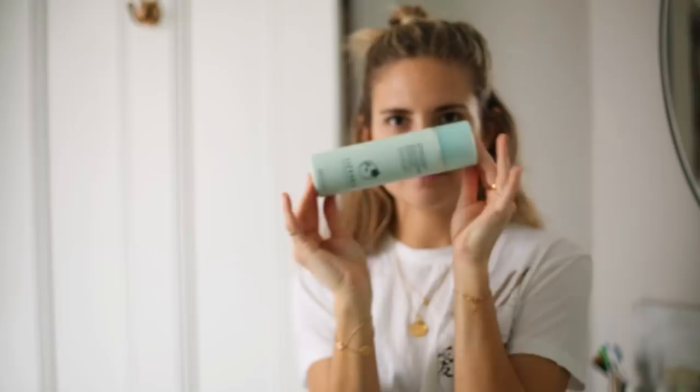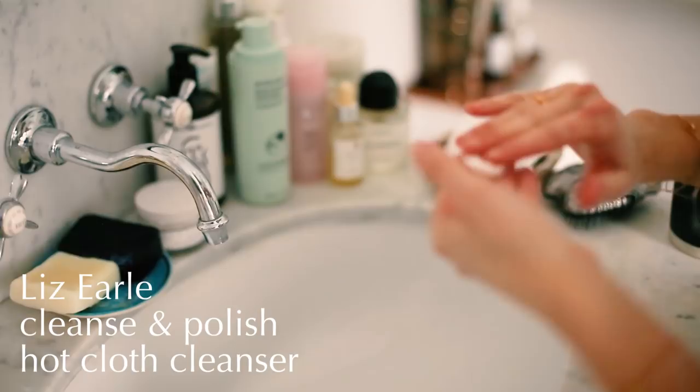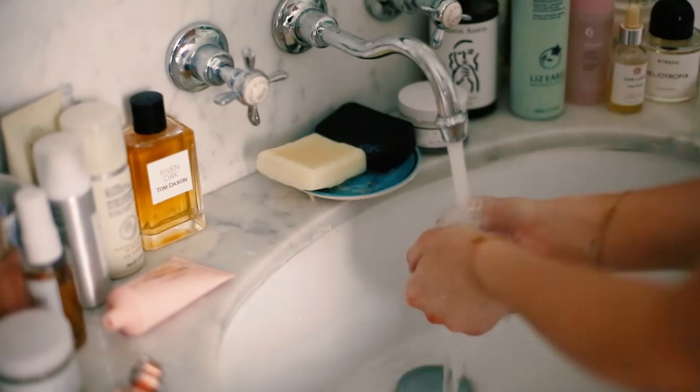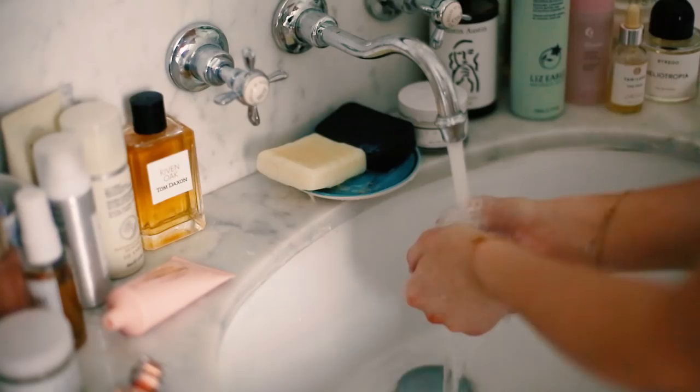So I start with Liz Earle Cleanse and Polish Hot Cloth Cleanser. I've been using this cleanser for years — it's my go-to winter cleanser really. It's got tons of cocoa butter in it, lots of botanicals like eucalyptus and rosemary. Because you use the cloth to take it off, you're exfoliating without any harsh granules. And I always feel like you end up looking a lot more awake than you did before — it really gives you rosy cheeks, which I really like.